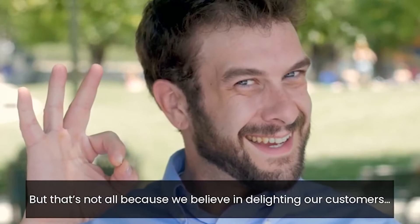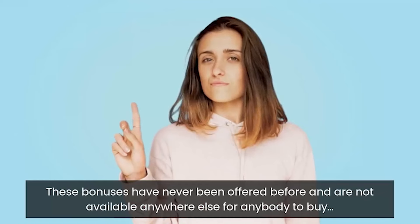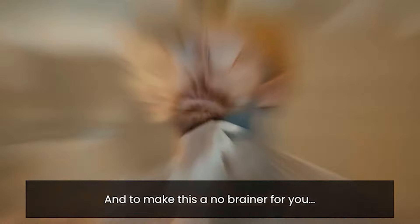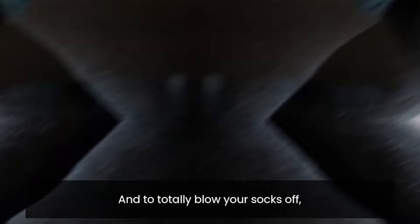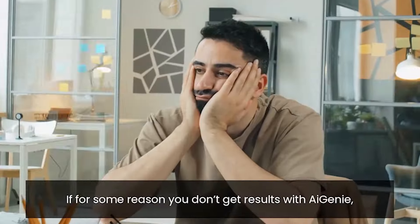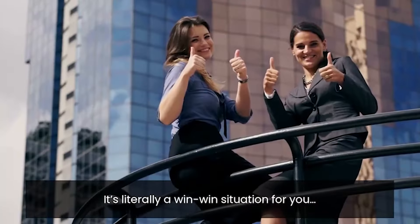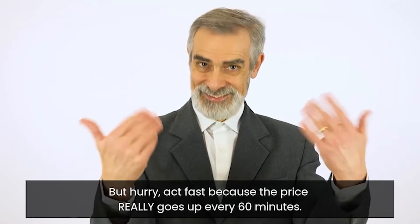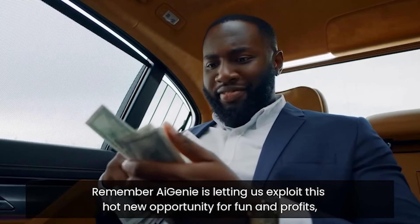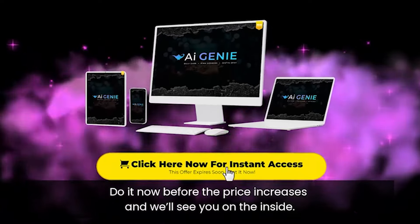Because we believe in delighting our customers, when you act right now you'll also get our brand new bonus bundle absolutely free. These bonuses have never been offered before and are not available anywhere else for anybody to buy. And to make this a no-brainer, we're totally removing all the risk with our 365-day money-back guarantee. When you act now you also get our 'get results or get paid $250' money-back guarantee — if for some reason you don't get results with AI Genie, just let us know what you tried and not only will we send you your money back, we'll also send you $250. But hurry — the price goes up every 60 minutes.